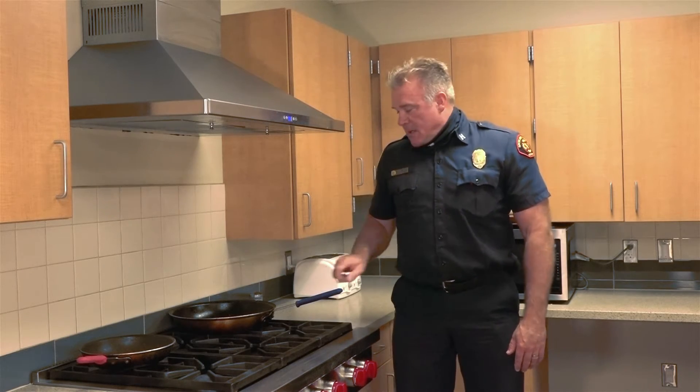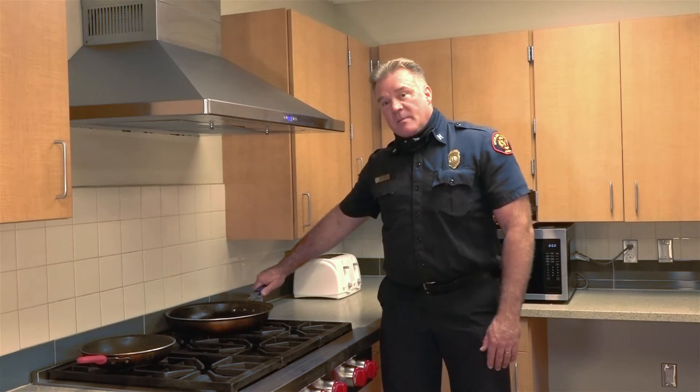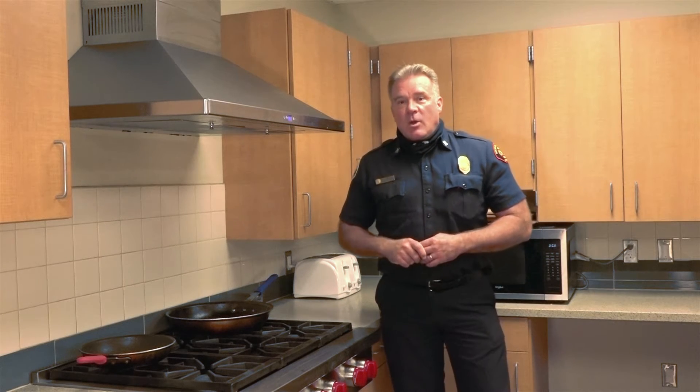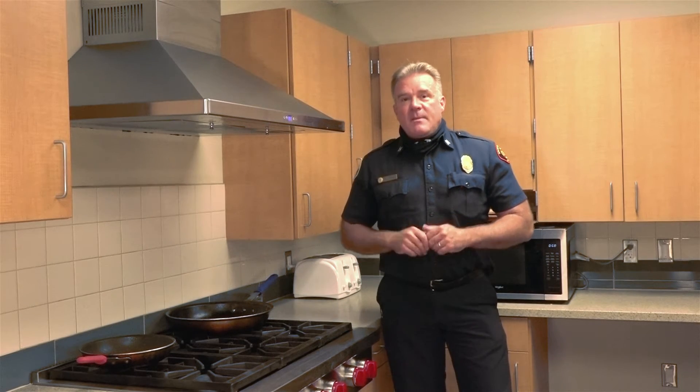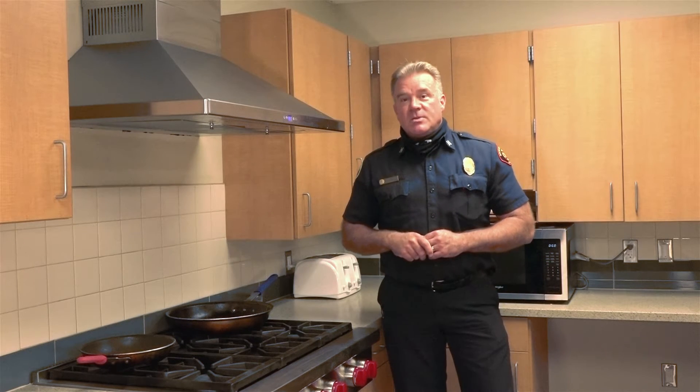When cooking, utilize the back burners if you can, and remember to turn the pot handles away from the stove front and away from the stovetop. Also remember, children are often curious and often want to help while you're in the kitchen cooking. Help keep them safe by creating a kid-free three-foot safe space around your stove.